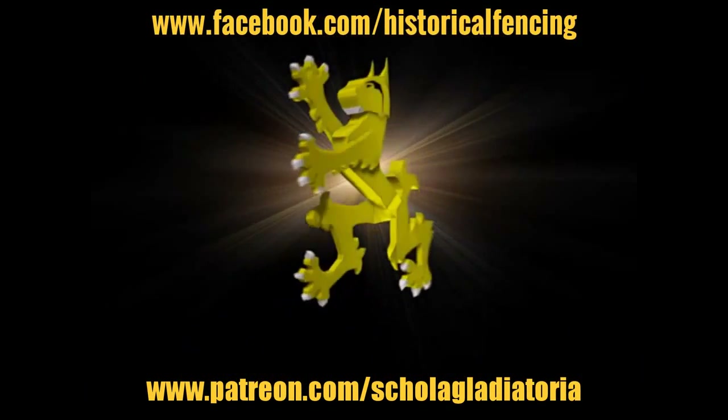Cheers folks, thank you for watching. Please subscribe and feel free to follow us on Facebook.